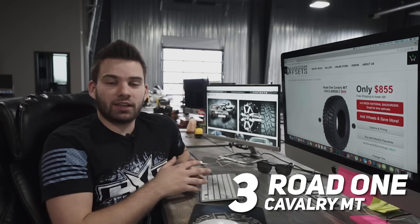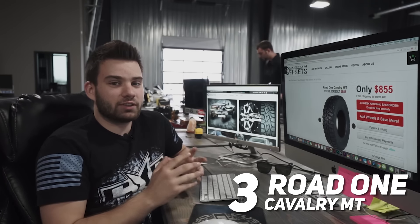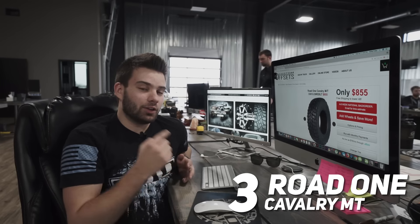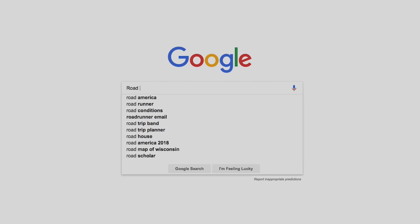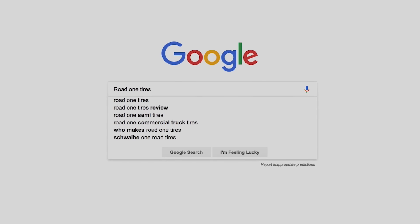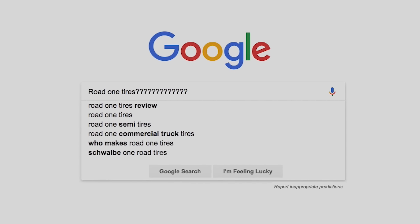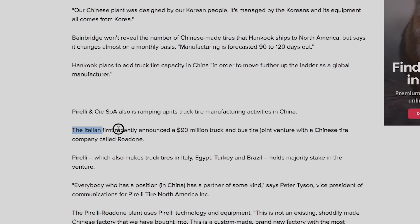Coming in at number three is the Road One Calvary, which is basically the same price as the Federal, but chances are you've probably never heard of it — and I was sort of in the same boat. I asked around the shop to see if anybody had run these tires, and the answer was no. I went to Google, and even there it was proving difficult to find reviews on this tire. Yet somehow, according to the data on our website, plenty of people are selecting this tire when building their wheel and tire package.